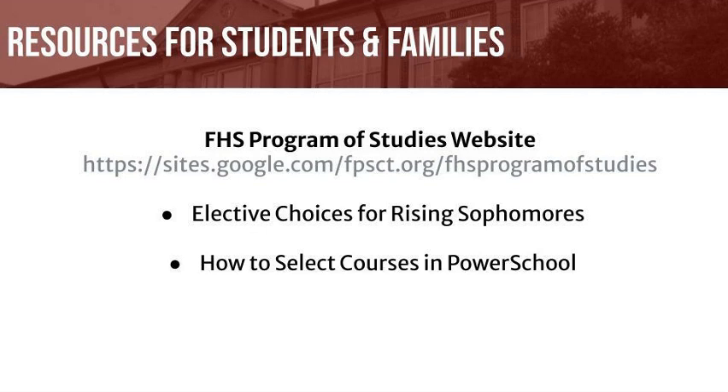We are very excited to share with you our Farmington High School Program of Studies website. Here you have access to many resources to use while researching and selecting courses for next year, including this year's Program of Studies, elective course options for juniors, and how-to instructions for selecting courses in PowerSchool. School counselors also conduct Program of Studies lessons in classrooms throughout January, where students will have the opportunity to learn more, ask questions, and request courses in PowerSchool.